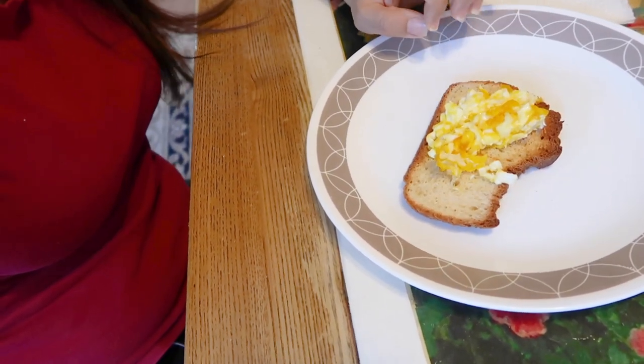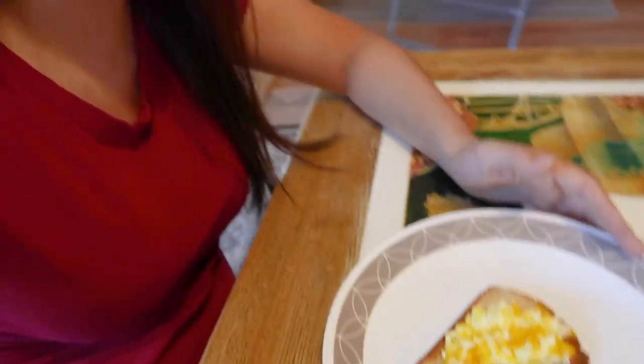This is just half. My mom is going to eat the other half so we can both try the eggs.